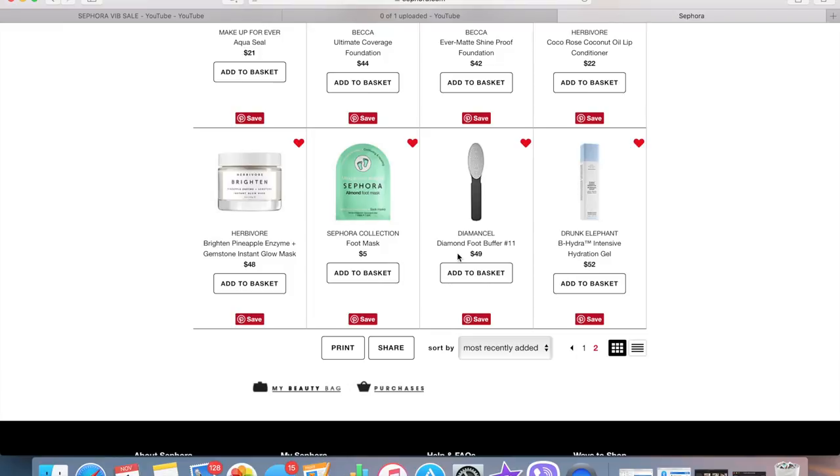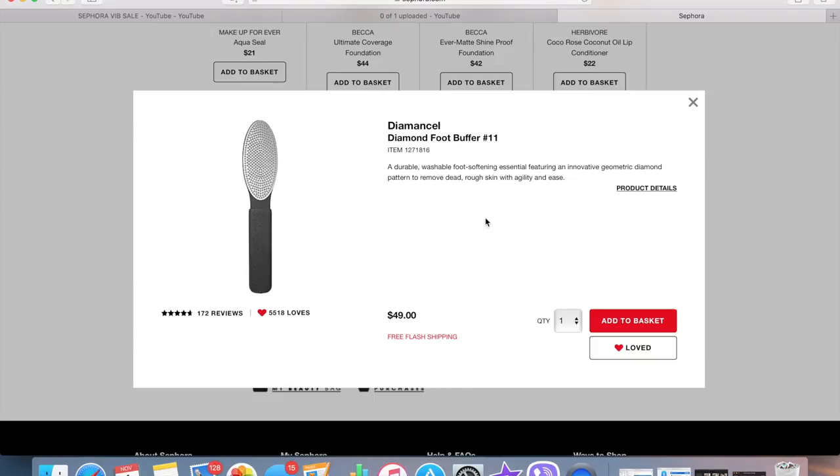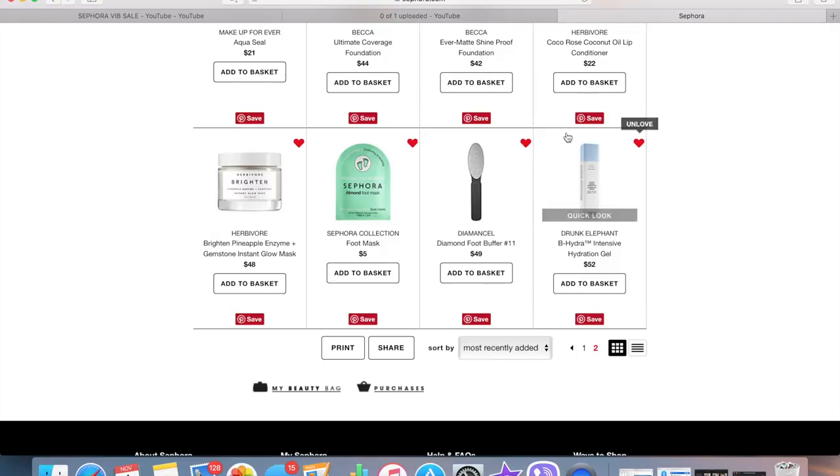This diamond foot buffer was a recommendation from Makeup Geek — she talked about it in one of her favorites videos. I can't believe it's $50. I'm really tempted because I have really dry feet, but I also get pedicures every month, so I'm always debating whether to spend $50 on a foot buffer or just spend it on a pedicure. It's been on my loves list for quite some time.